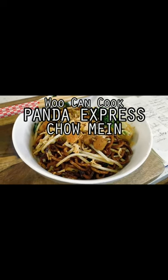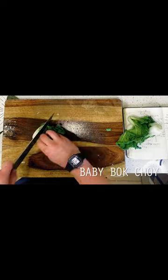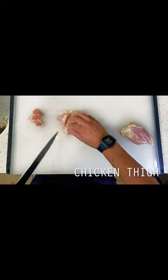Hello, hi everyone, welcome back to Wu Can Cook. Today we're diving back into our series dedicated to classic Americanized Chinese cuisine with a look at the chow mein noodles from Panda Express.